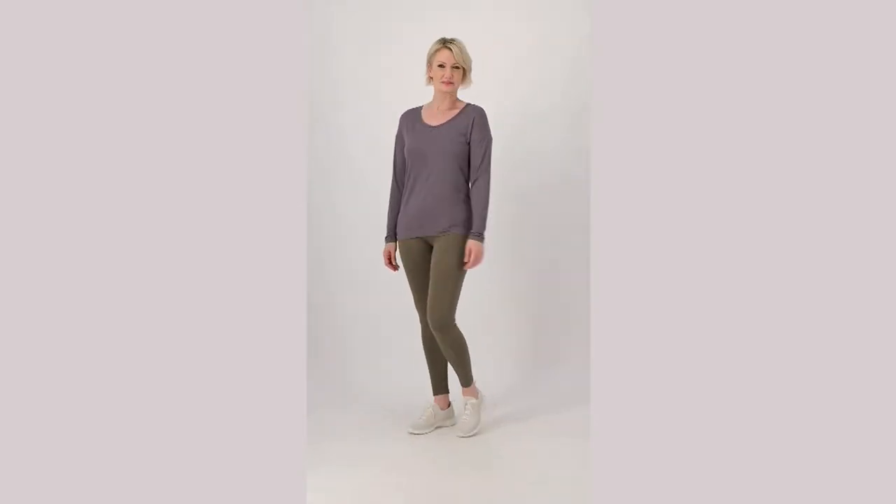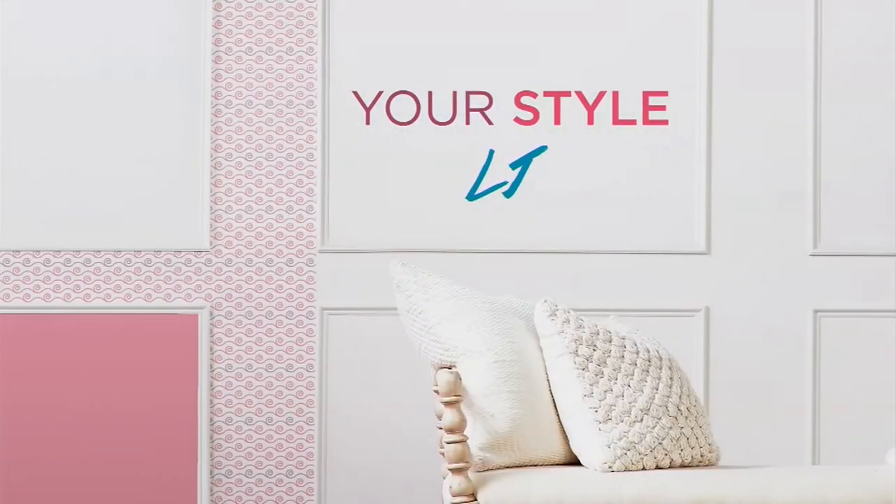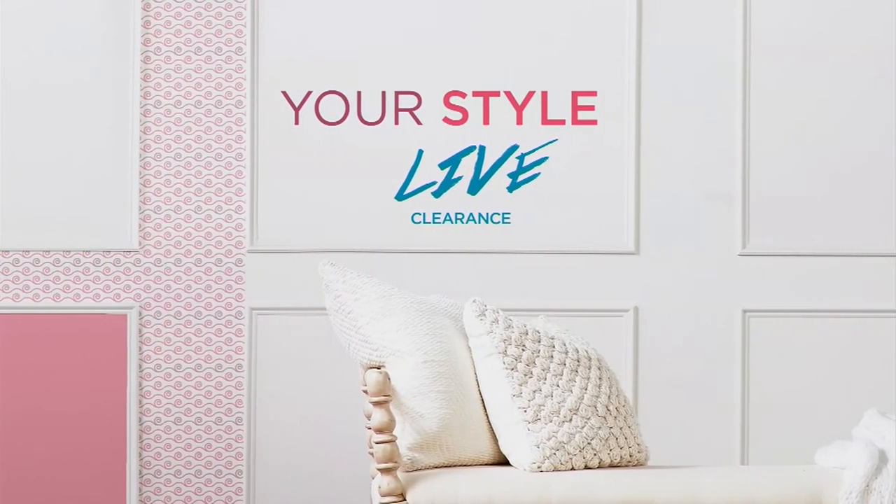Jamie, thank you so much. Hey, Lime Producer Carrie, how many years have you worked at QVC?